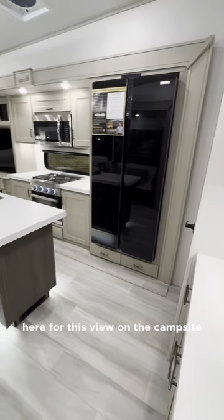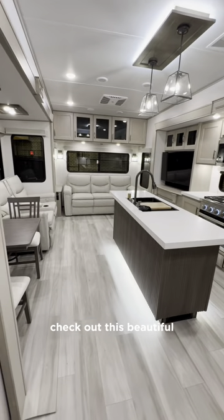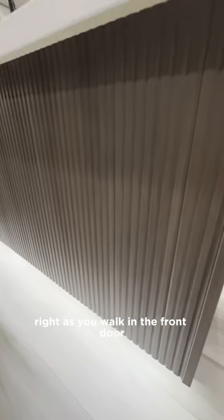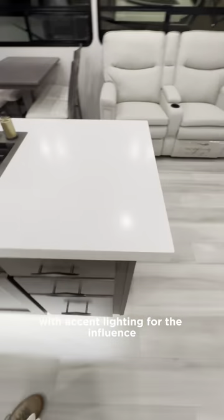Here on the campsite side you've got two large awnings. Stepping into the floor plan, check out this beautiful bright interior and cozy rear living floor plan. Here I'm showing off some storage right as you walk in the front door, and you've got new detailing on your island with accent lighting for the Influence.